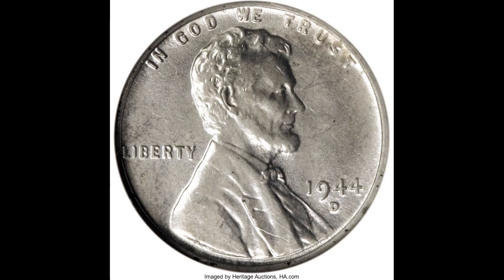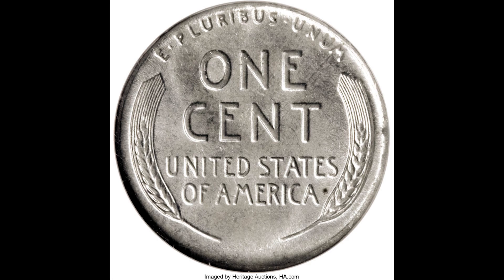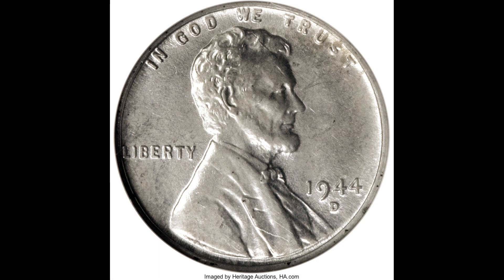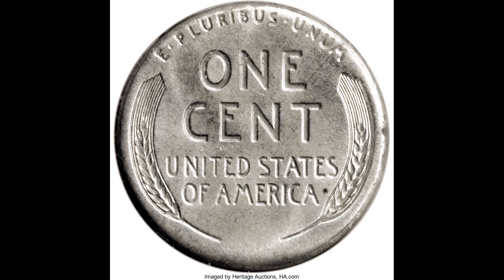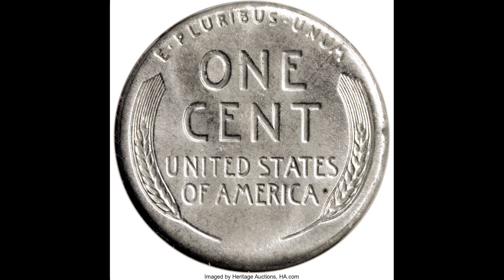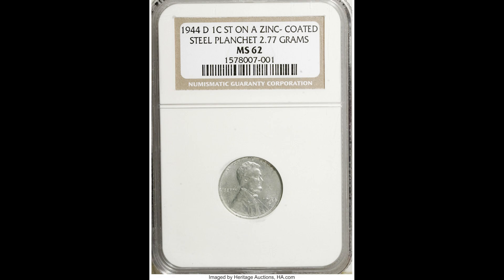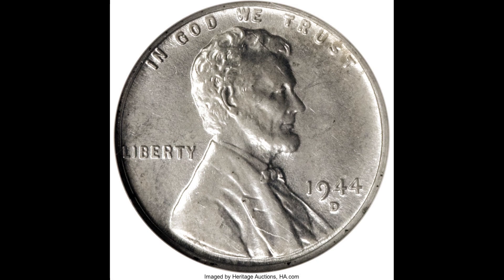Here we have an error coin. This is a 1944-D — D standing for Denver — one-cent Lincoln head penny graded by NGC, a Mint State 62. Not that high of a grade, and you can see there's some damage. But this coin was struck on a steel planchet. Every 1944 penny should have that normal bronze look, because the 1943 coins were all struck on steel planchets, and in 1944 they were meant to switch back to normal planchets. So this is an error — it wasn't supposed to go out like this. If you have a 1944 coin that looks silver like this one, it can be worth a lot of money. Make sure you go to someone trustworthy. We have a website where we buy coins and paper money every day — go to oldmoneyprices.com. This coin sold for $92,000.